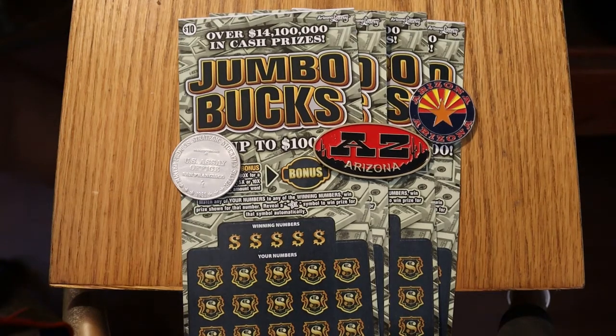Howdy YouTube! AZ Scratchers here with another little scratching session. Today we've got four of the $10 Arizona Lottery Jumbo Bucks. I think I did these about a week ago, so we're going to give it another shot. It's a match your number game — reveal a star with a symbol,